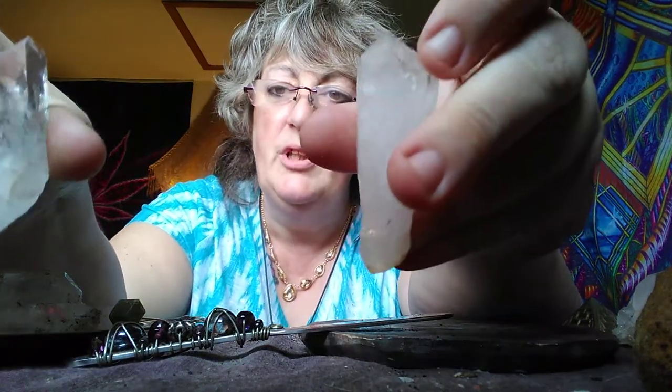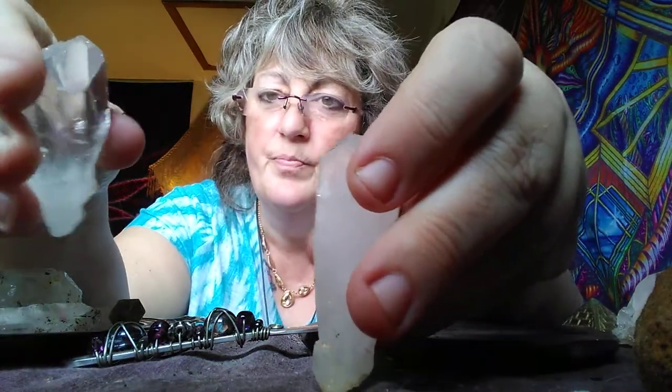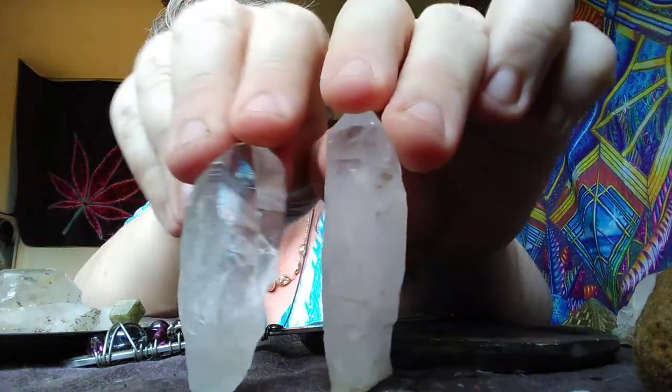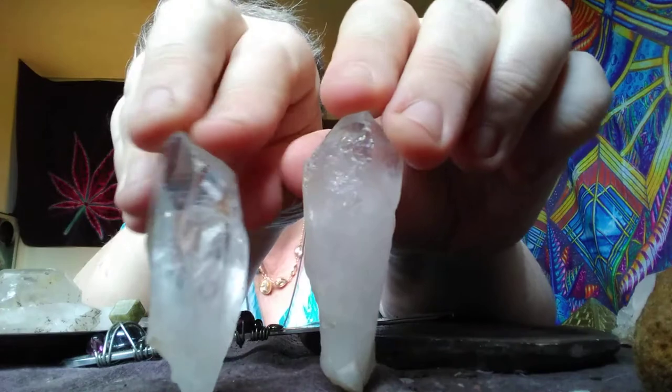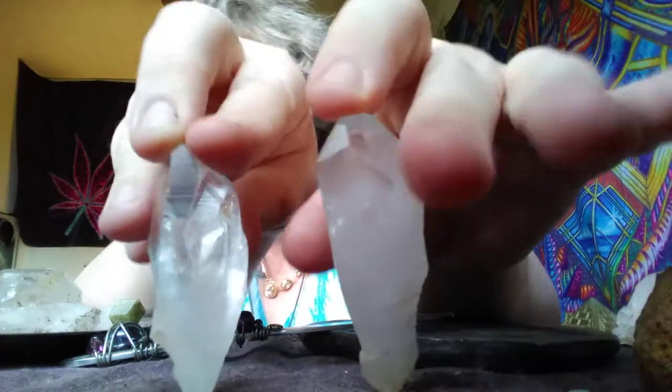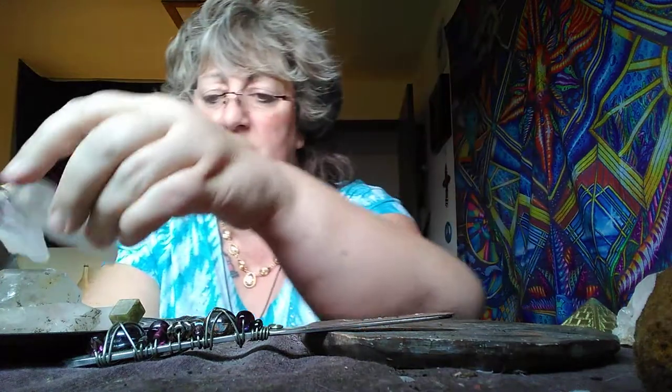So when you're looking through your quartz, you definitely have to watch out for ones that are similar and that have beautiful synchronistic energy together, like these two.